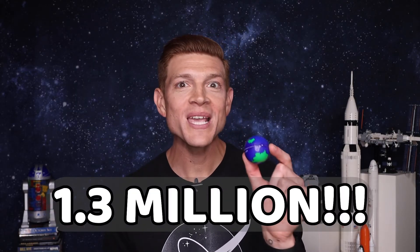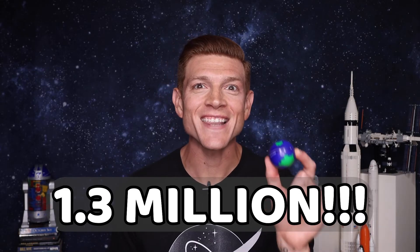And the answer is 1.3 million. 1.3 million Earths could fit inside of the sun. How close was your guess? Was it close? Was it far? Or were you exactly right on? So that's the main answer, but I have some bonus information for you too!